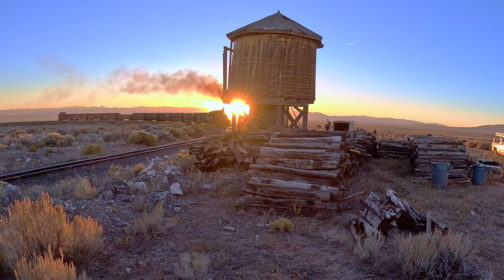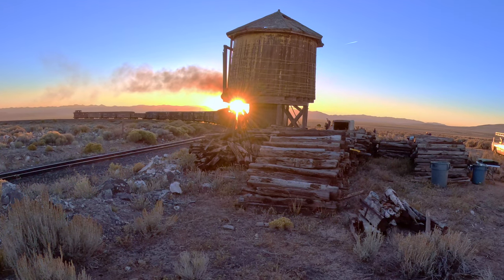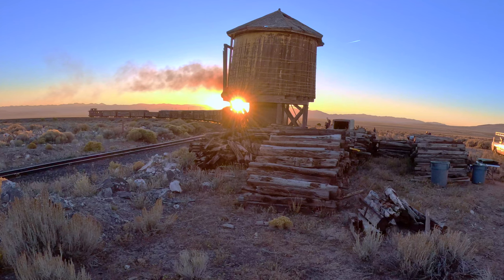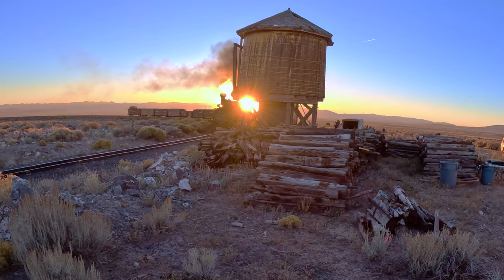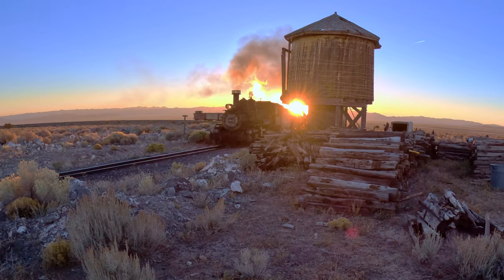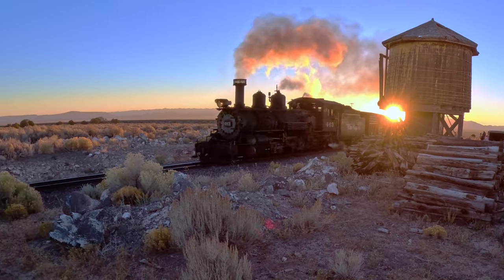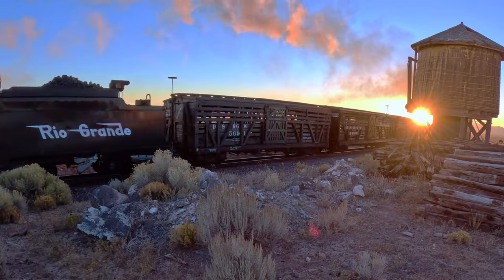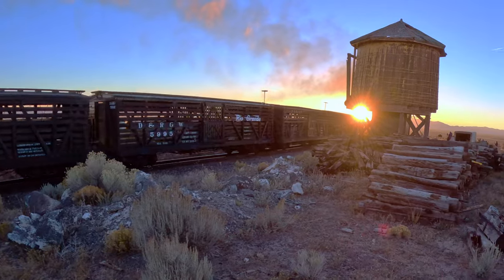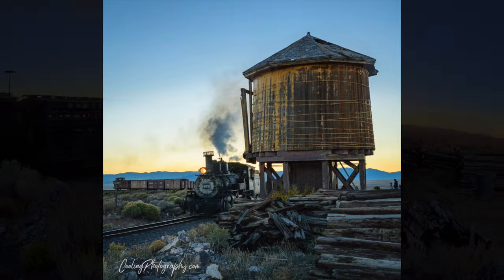It was still dark and definitely chilly. At one of our first photo stops, they dropped us off, backed up the train, and here comes the first train of the morning. I like this shot as it had a nice backlighting to the steam billowing from the engine — it even looked a little pink to me.